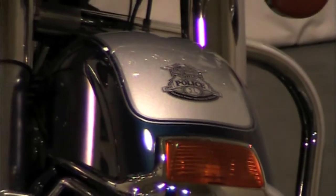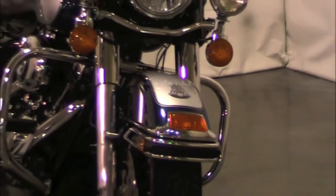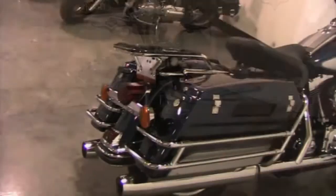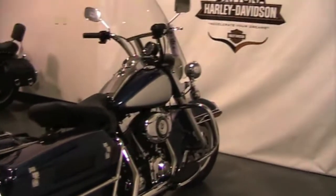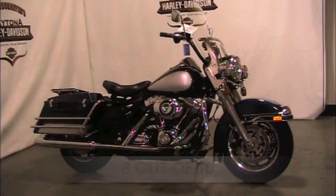This is a Blue and Silver 2008 FLHRP. This bike features a detachable windshield, hard lockable saddlebags with hockey puck style knobs, tachometer, oil cooler, and an air ride seat. It's equipped with ABS brakes, powered by a 103 cubic inch motor with a 6-speed transmission.